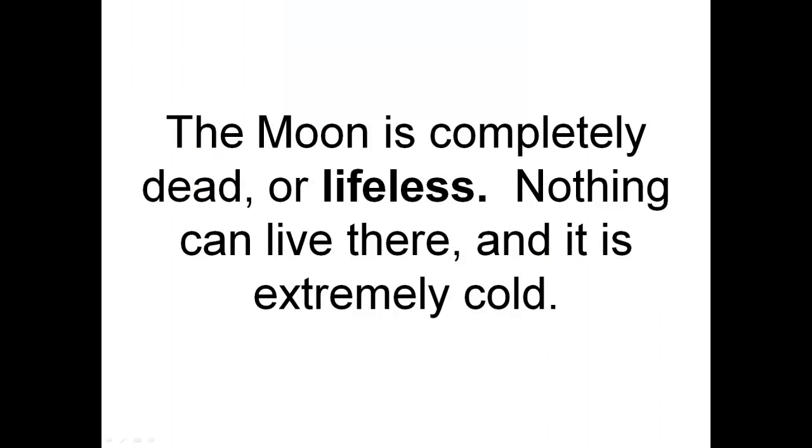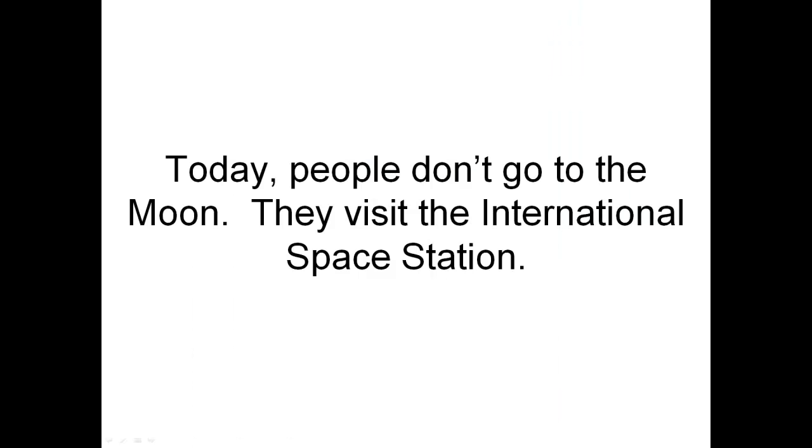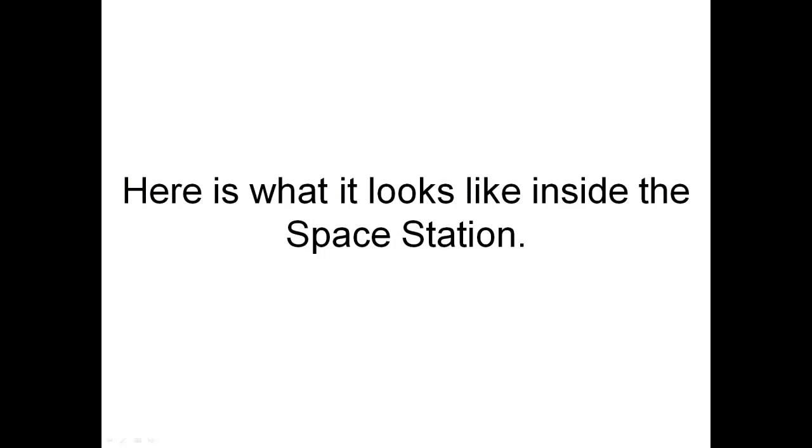The Moon is completely dead or lifeless. Nothing can live there, and it is extremely cold. Today, people don't go to the Moon. They visit the International Space Station. Here is what it looks like inside the International Space Station.